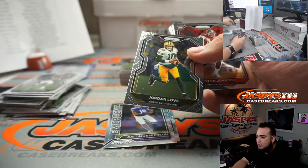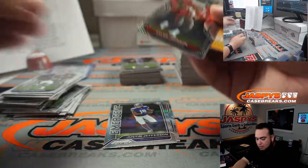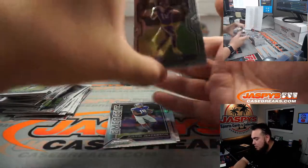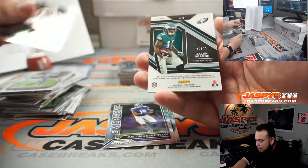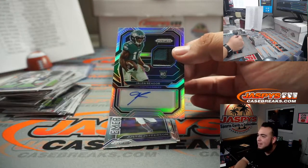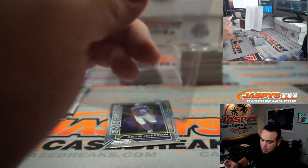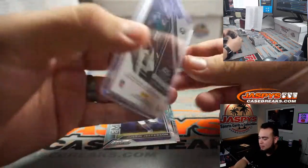All right — tried to trade, couldn't trade, Mojo. Had a couple nice color cards already. Oh, it's for my Eagles — Jalen Rager, 20 out of 99. Three-color patch and autograph. Fly Eagles Fly! Jeremy Shortell, there you go, man. Nice little Jalen Rager.